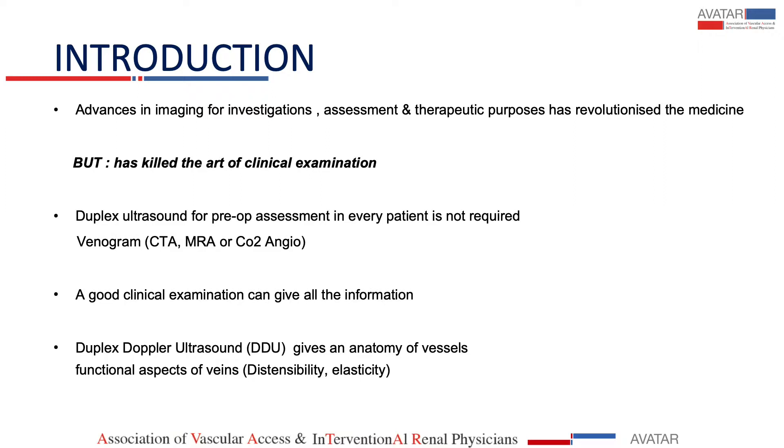Duplex ultrasound for pre-op assessment in every patient is not required, as I will talk about later. In some reports I found that people have asked for venograms like CT angio, MR, carbon dioxide angio, but I don't know where it is required.